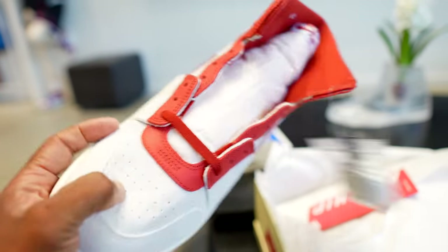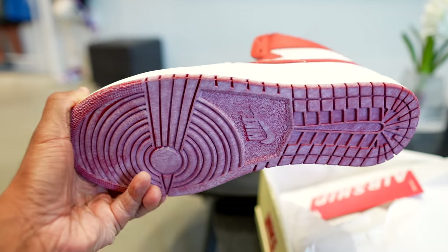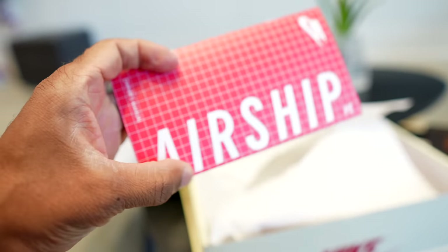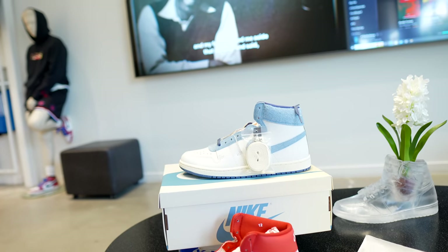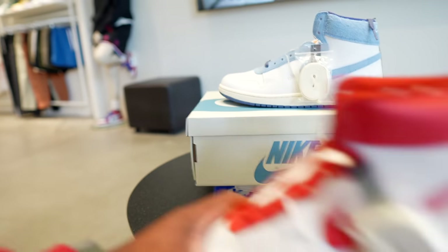Do I want to purchase both? I'm going to take a look at the blue ones. Yo, I did not know that outsole looked like that — that's fire. Lace bag, extra laces look like they're tan. It says 'every game' on the back heel. Also, you got this pamphlet. Last time I saw a pamphlet was in the Air Jordan 2 Chicagos — they came with a pamphlet, so it makes sense.